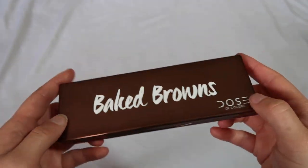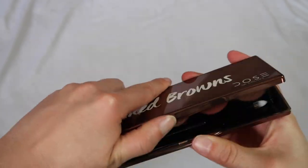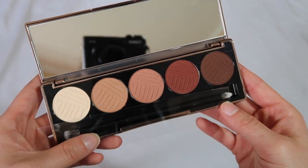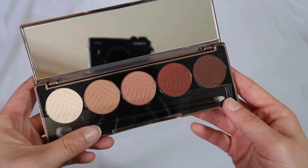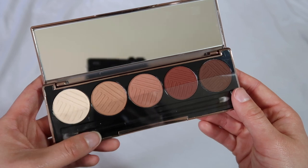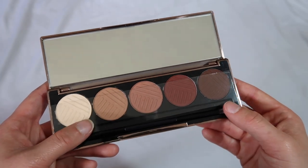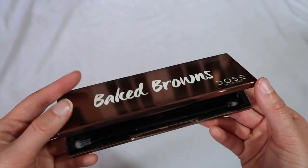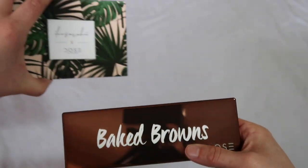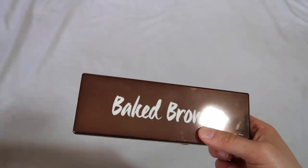The last Dose of Colors is one I got in a BoxyCharm — one of their classic five pan eyeshadow palettes. People love the quality of these. I can't lie, I never used it — which is also why I cancelled my BoxyCharm subscription since then. But I've kept it around because these are really good colors and I've heard great things. Maybe one day I'll dig into it, or pair these two together.